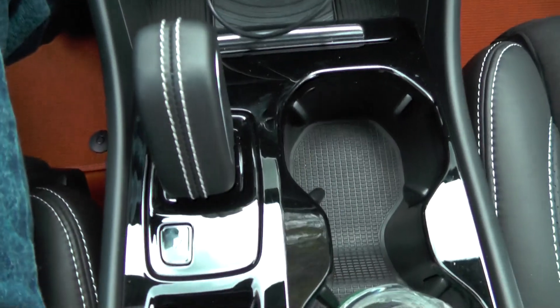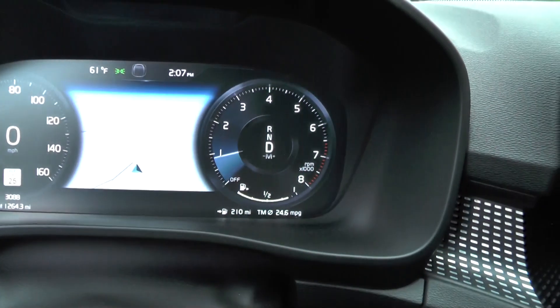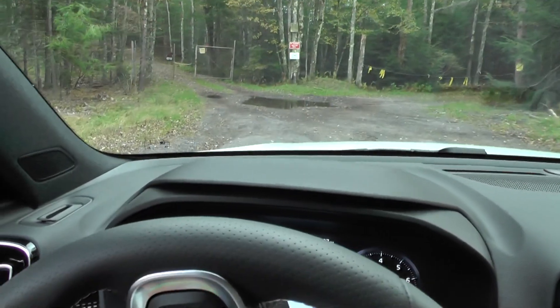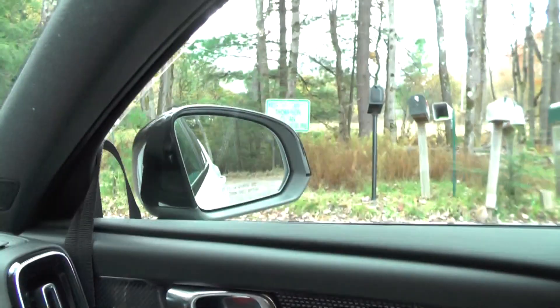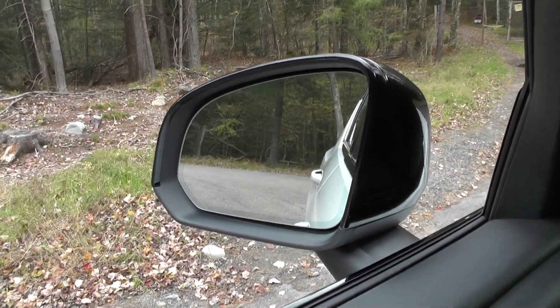Right now I have the shifter in drive so I can drive forward down the road, and the mirrors are facing in the right direction so I can see what's coming up on the side of me.